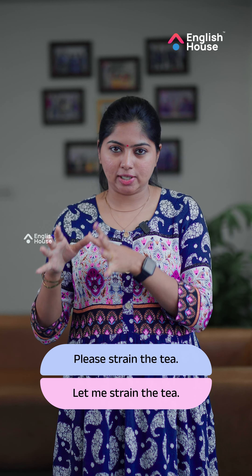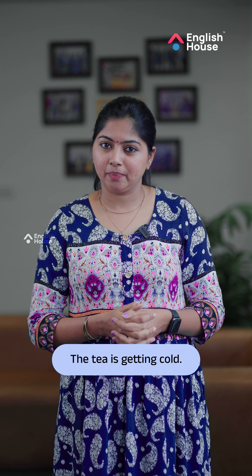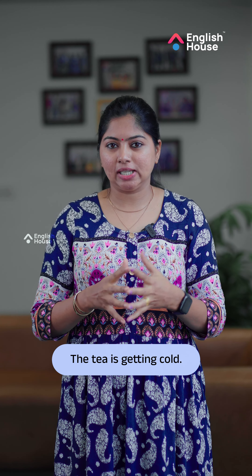Now, we put tea in the kitchen. We don't have tea in the kitchen. We call tea too. The tea is getting cold. In this situation, we call tea in the kitchen.